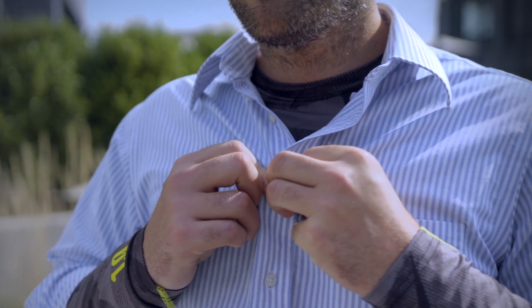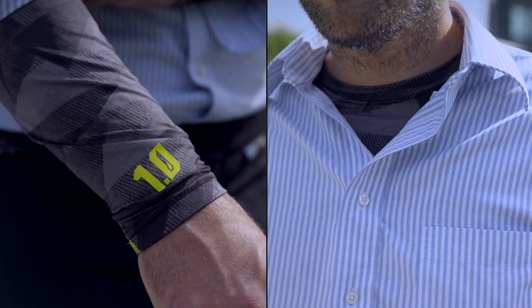Climb does a great job with their layers. They use a numbering system, which makes it super simple to understand the level of warmth you're going to be getting with each piece.